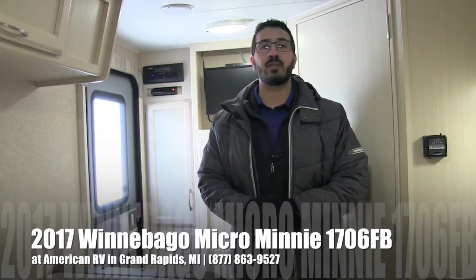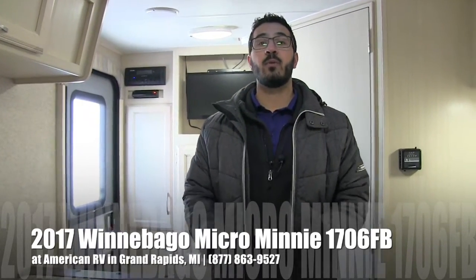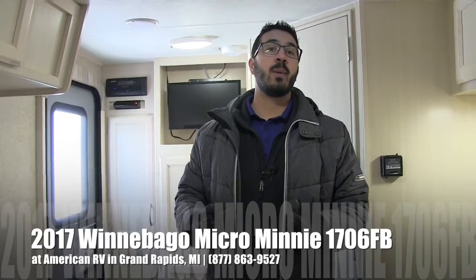Hi folks, I'm Ian Baker, the product specialist here at American RV in Grand Rapids, Michigan. Today I'm here to tell you about the 2017 Winnebago Micro Mini 1706FB. It's a great couples coach, nice and short, just under 3,200 pounds. This particular model we're going to go over today has the cherry red exterior and the stone interior.